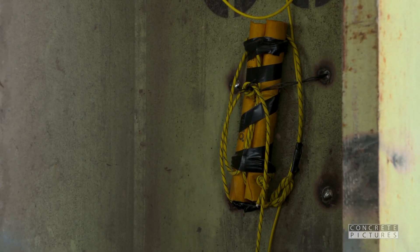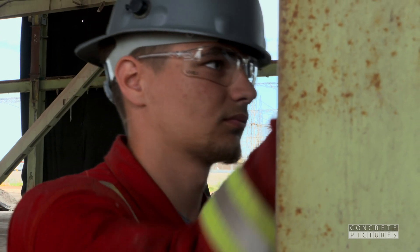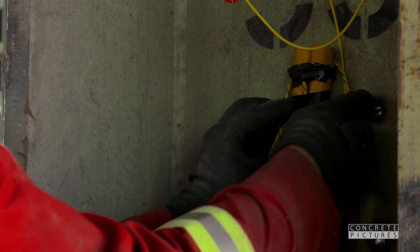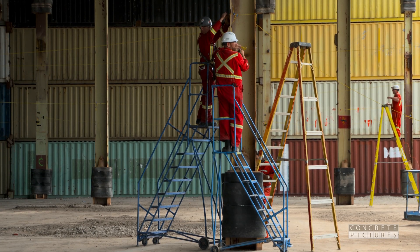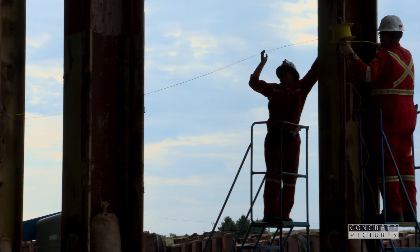Right now, the team is installing explosives in the powerhouse, following instructions from the blaster in charge to make sure the task is 100% completed in accordance with the Explosives Act and construction regulations. This is very critical work, and they are taking their time and working safely throughout this portion of the job.